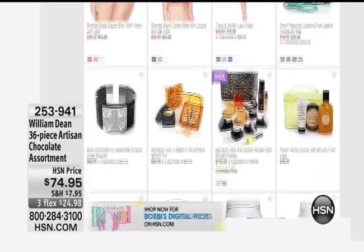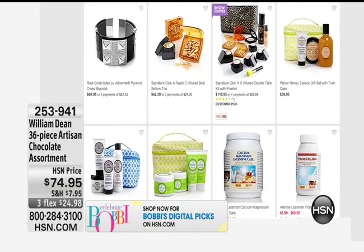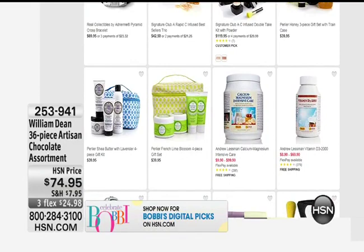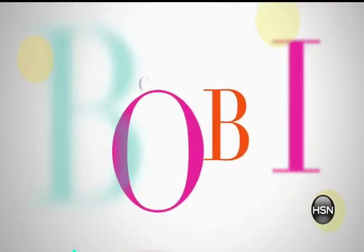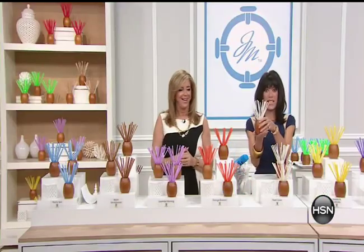Bobby has an entire store at HSN.com accessible right from the front page — you'll find amazing values from Adrian, Tiana B, Andrew Lessman, and much more. Do you want to taste one? Fabulous. Delicious!